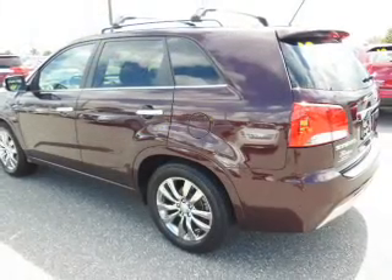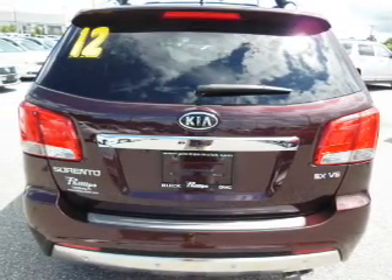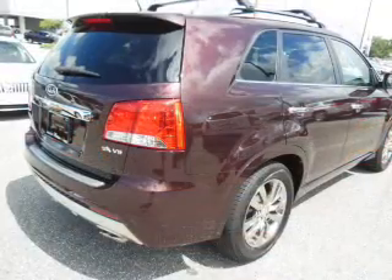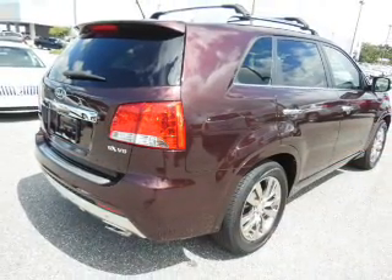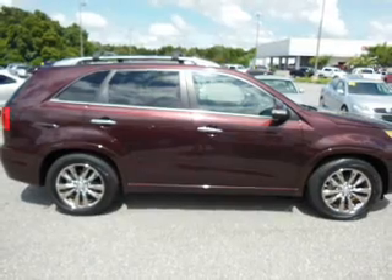GPS navigation will guide you to your destination. Stand out from the crowd with premium wheels. Get advanced listening benefits from the premium sound system. You will appreciate the safety feature of anti-lock brakes. Heated seats come for you on cold winter days. Let the outside in with a power sunroof.